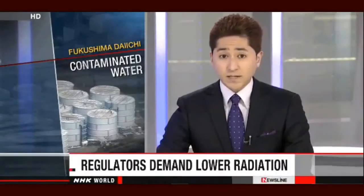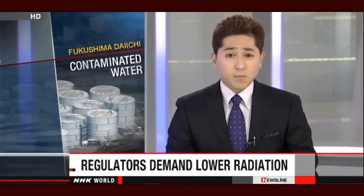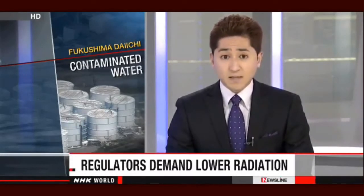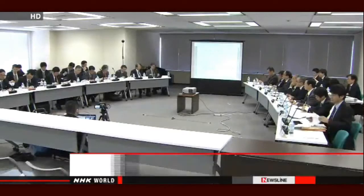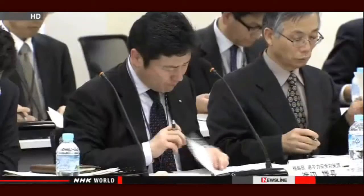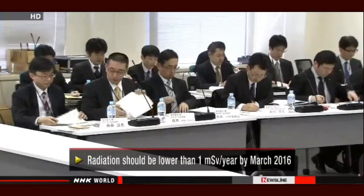Regulators have told Fukushima Daiichi's operators to reduce radiation at the plant's perimeter. They're concerned about reports of measurements eight times the limit. The regulators made their demand to representatives of Tokyo Electric Power Company, saying radiation in some parts of the plant's perimeter is eight millisieverts a year and told the firm to get it below the limit of one millisievert a year by March 2016.